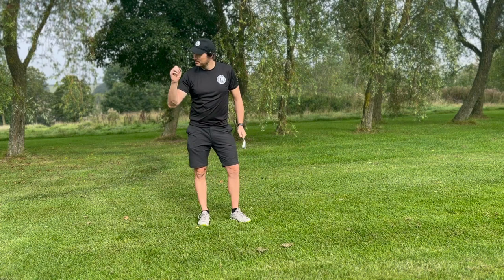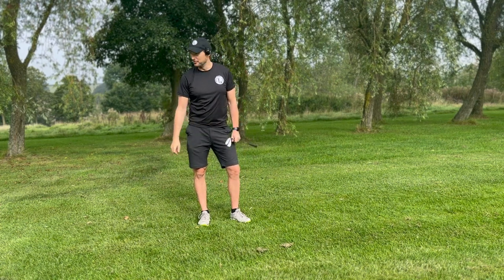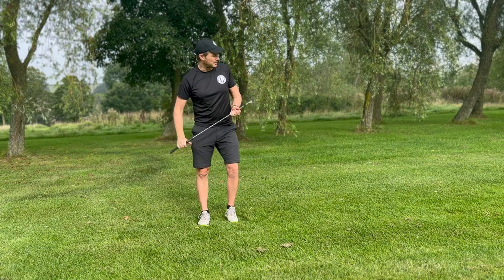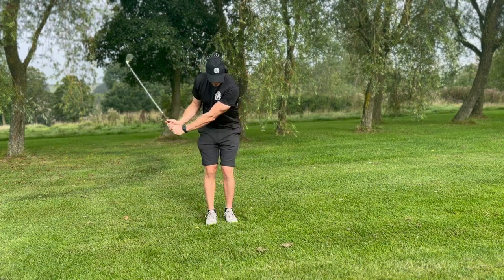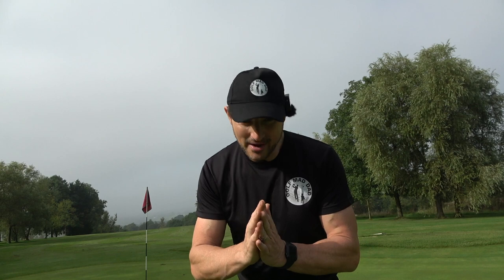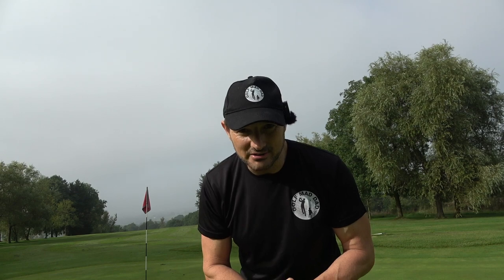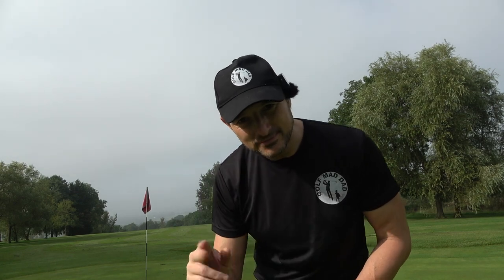There you go — you've got middle flight, low flight, high flight. You can play from the rough. You can pitch like the pros now. Just go and practice, guys. Hope you enjoyed this episode of Short Game Scratch Tips. Let me know in the comments below if you give it a little try — has it worked for you? It's definitely improved my pitching game; I'm definitely not digging the club as much and I'm using that bounce a lot more, controlling the distance and the spin. Hope it works for you as well. Until next episode — ciao.